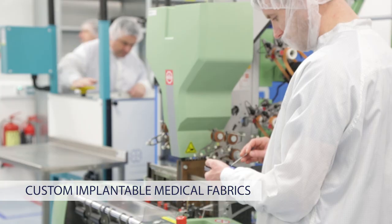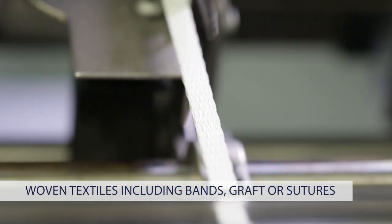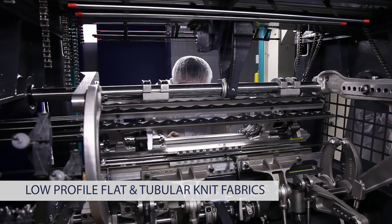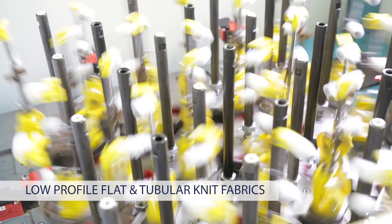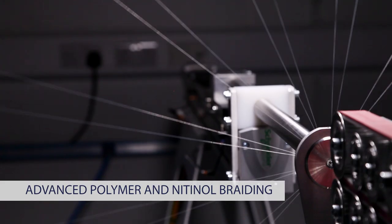Aaron Biomedical has a full suite of custom textile manufacturing capabilities, including woven textiles for bands, grafts, or sutures, low-profile flat and tubular knit fabrics, and advanced polymer and nitinol braiding.